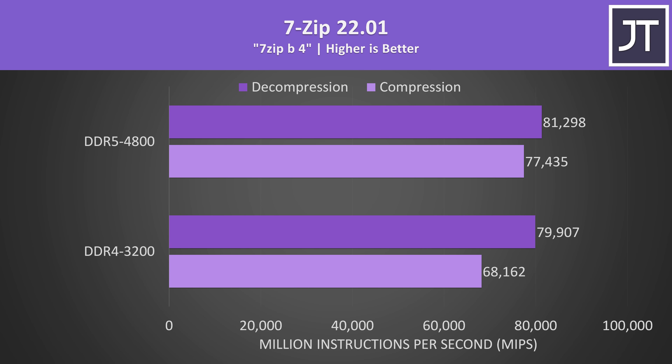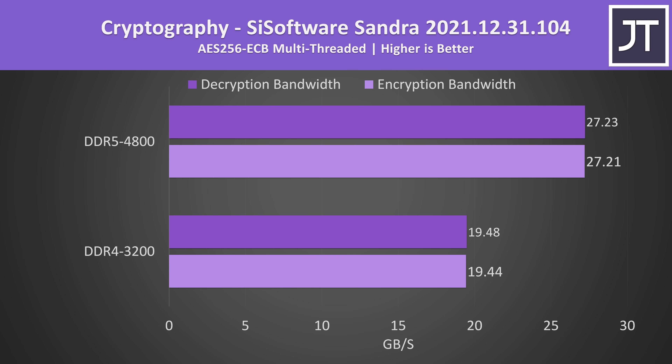Before we get into the 10 game comparison, let's see how the memory difference affects real world applications. I've used 7-Zip to test compression and decompression, and the DDR5 configuration was clearly faster. There's a much bigger difference when it comes to compression, with the DDR5 laptop almost 14% ahead of the DDR4 laptop, while decompression had a smaller 2% boost with DDR5. AES encryption and decryption was way faster with the DDR5 laptop — nearly 40% faster, a similar margin to the earlier memory benchmark.